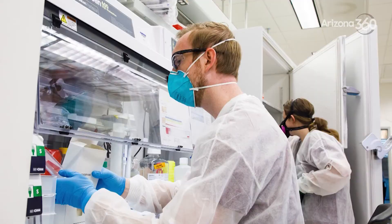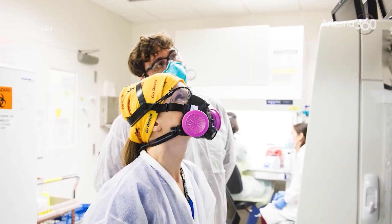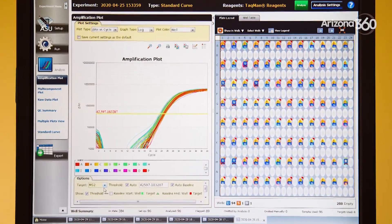The results — once we do the test and it gets back to the lab — are usually out in about 24 hours, maybe a little bit more than 24 hours, well before two days. So we usually get results out a little bit more than 24 hours from the time we receive the sample.